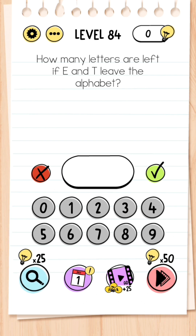Level 84: How many letters are left if E and T leave the alphabet? You're not thinking of A to Z — instead you're thinking of the word 'alphabet,' so if you take 'ET' off the end of 'alphabet,' you've got A-L-P-H-A, which is five letters.